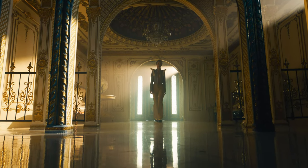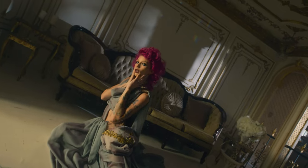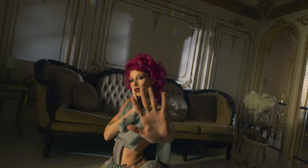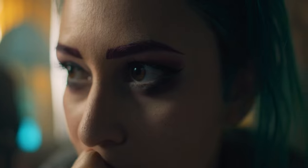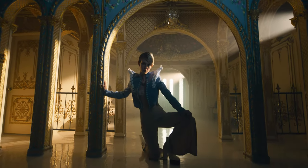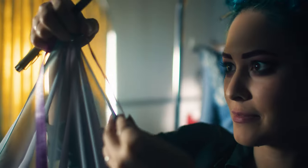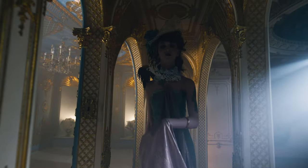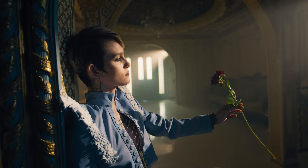Once upon a midnight dream, while I pondered weak and weary, over many curious volumes of forgotten lore. While I nodded, nearly napping, suddenly there came a tapping, as someone gently rapping, rapping at my chamber door. 'Tis some visitor I muttered, tapping at my chamber door — only this and nothing more.